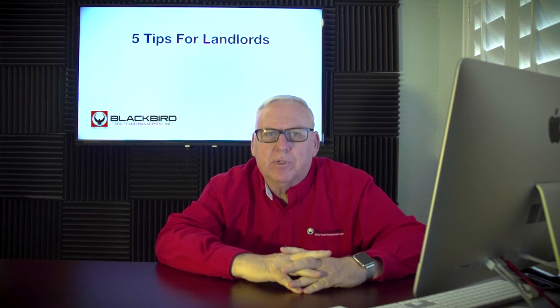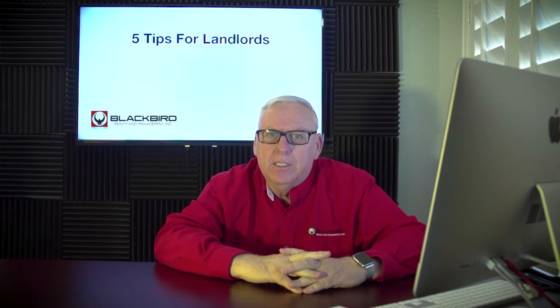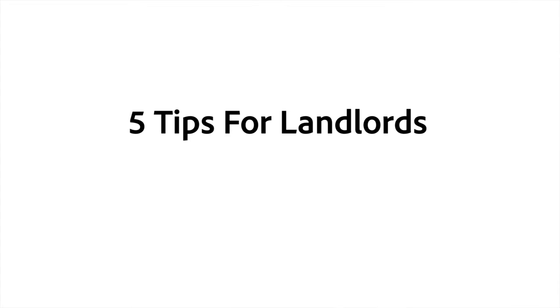Hi, George Tremblay here with Blackbird Realty in Las Vegas, another pretty face in real estate. Today I'd like to talk to you about five tips for landlords.